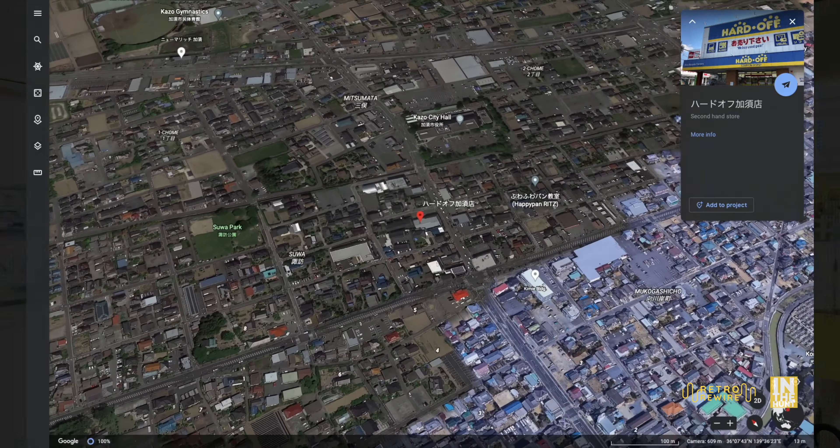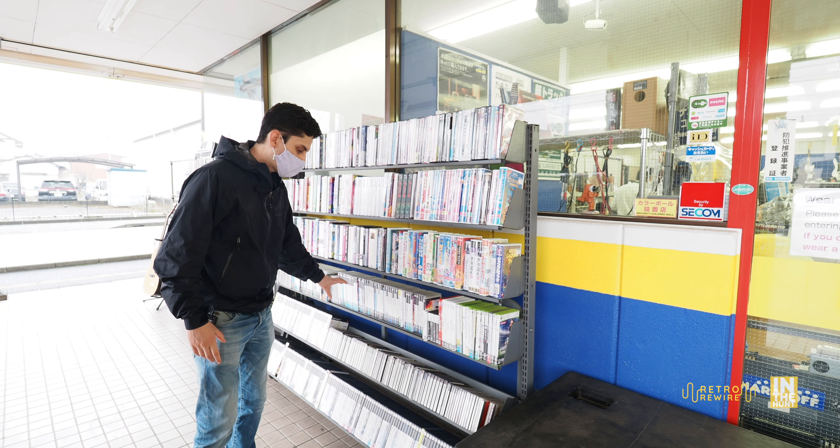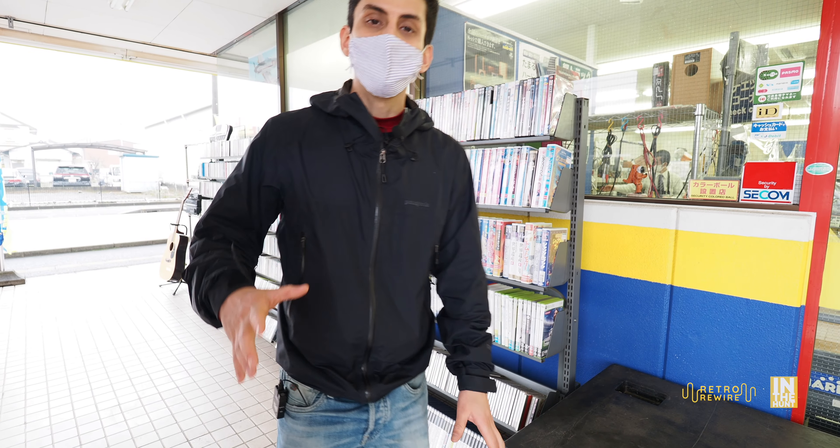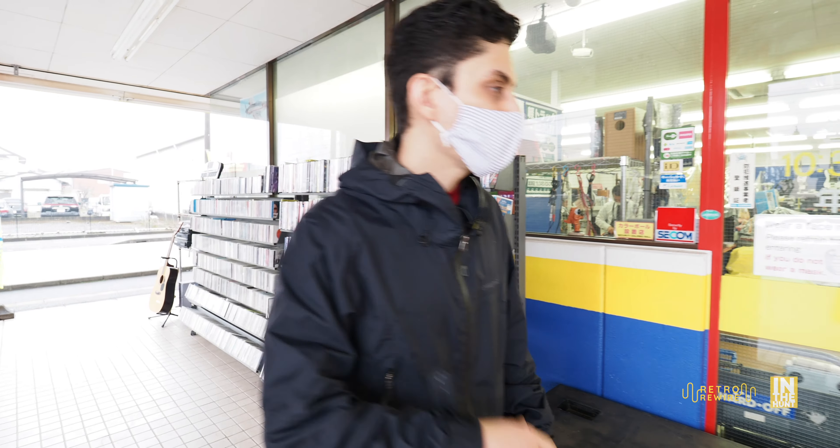Right away when you get here, you're going to see that they have quite a bit of discounted dollar games, or 100 yen, but the real good stuff is inside, so let's go ahead and check it out.